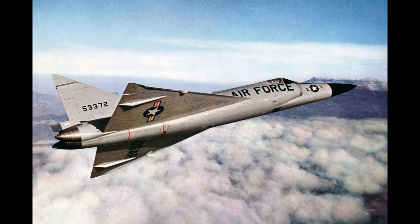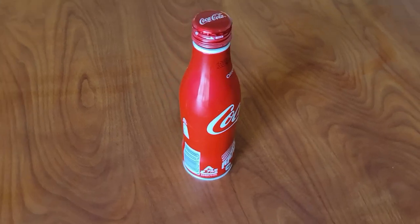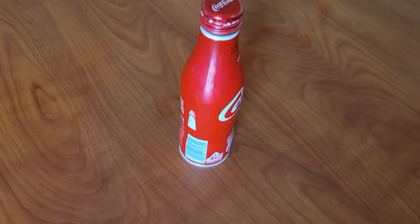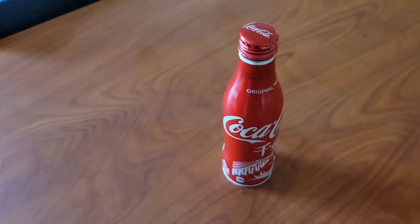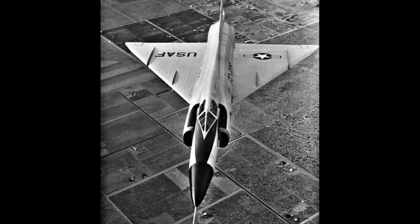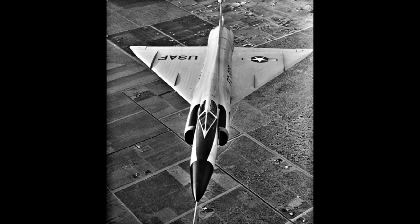Today we're covering the first American delta wing, and we're starting off with a Coke bottle. You might be asking yourself, what on earth does a bottle of Coke have to do with airplanes? The shape of this bottle would become very important to our protagonist, the F-102 Delta Dagger. It would be a long road, full of cost overruns, development headaches, and eventually, a functional jet fighter.